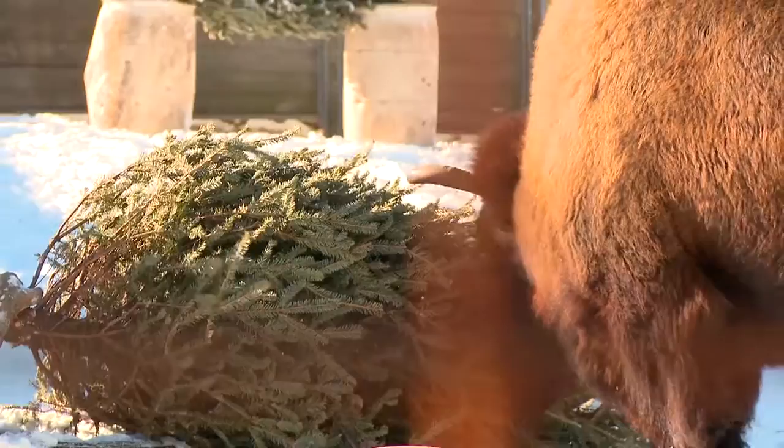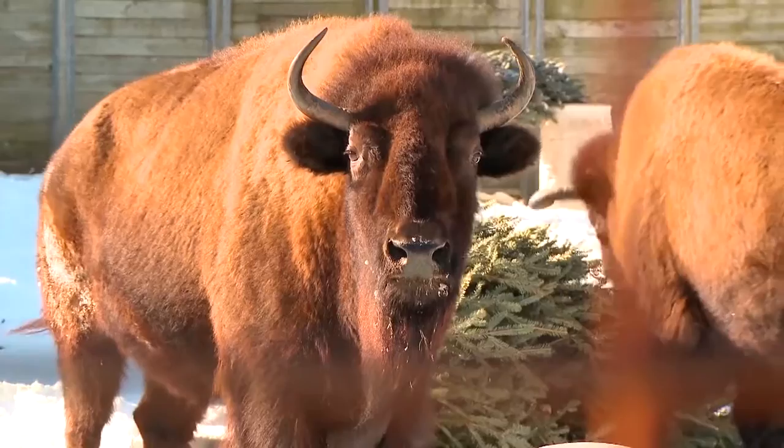The zoo experience in the winter is very different than the zoo experience in the summer. Animals that we have out year-round are animals that can take this kind of climate. So they have that big shaggy coat.